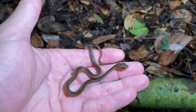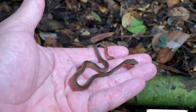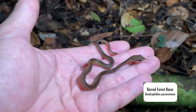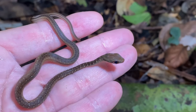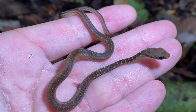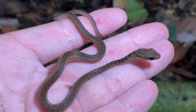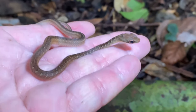Hey, check out this baby snake. I believe it is one of the forest racers — probably the barred forest racer. Look how cute that guy is; I just saw him going through the leaf litter, and then he stopped and I was able to grab him — or her — anyway.